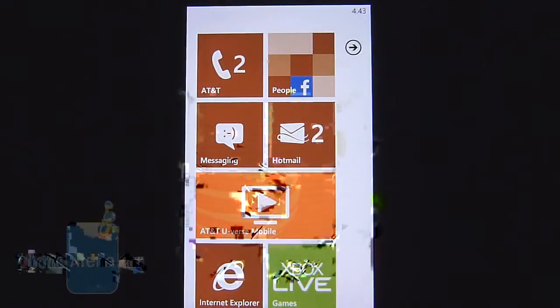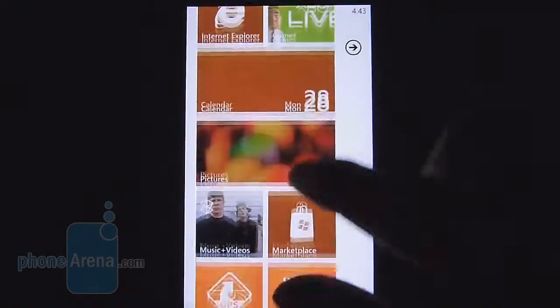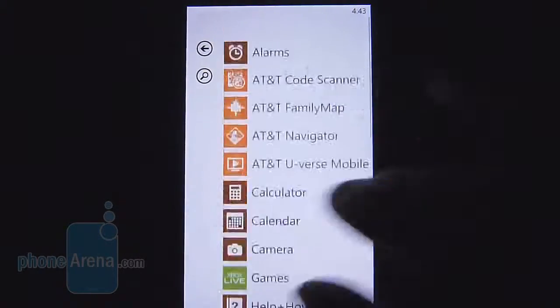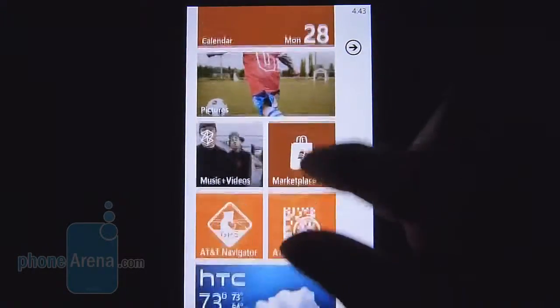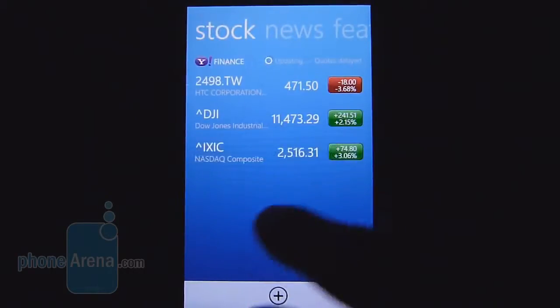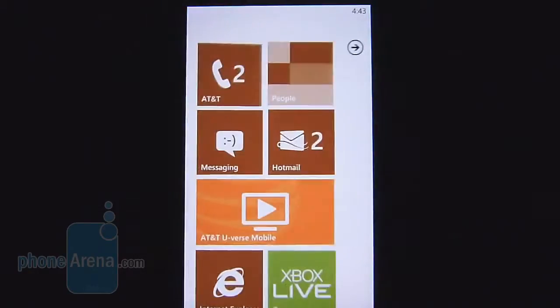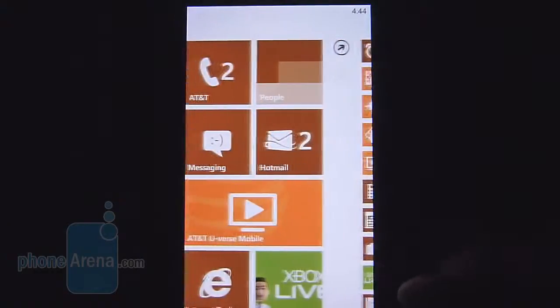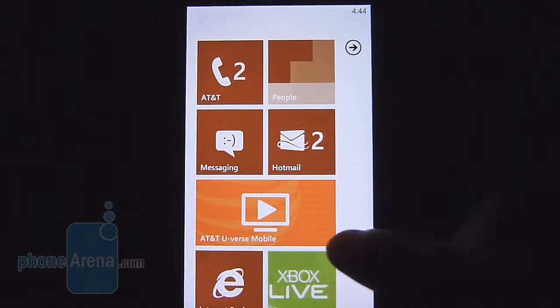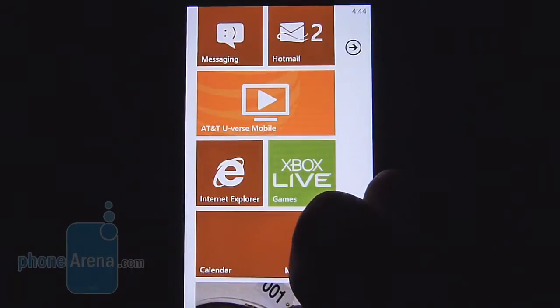Just like other Windows Phone Mango devices we've checked out recently, like the HTC Radar and the Samsung Focus Flash, there isn't really a whole lot new with the HTC Titan's experience. It features the HTC Hub, which gives you some classic Sense UI elements such as the clock, stocks information, news, and featured applications. On the surface, Windows Phone has the same things we love about it — dynamic live tiles that aggregate content and notifications, better Twitter integration, and some multitasking elements.